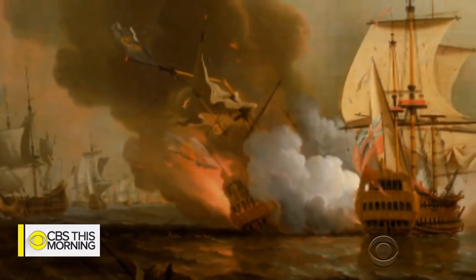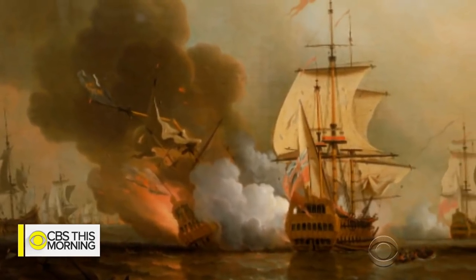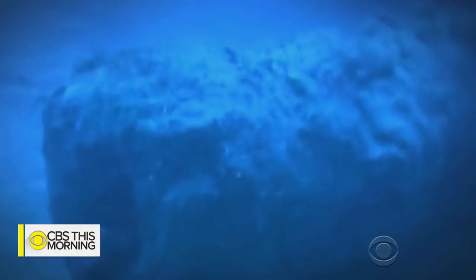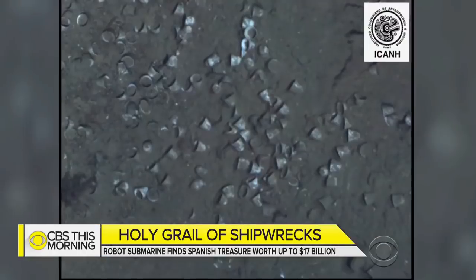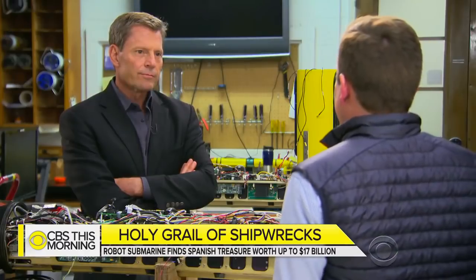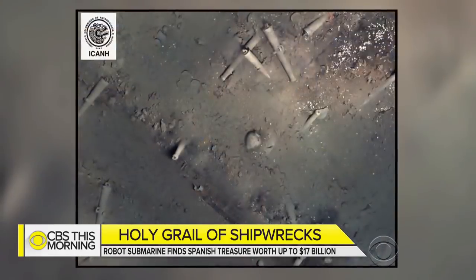British warships sunk the San Jose and its crew of 600 in 1701, its final moments immortalized by the painter Samuel Scott. For now, all of its treasure remains underwater. Working with the Colombian government, the Woods Hole team also found artifacts like teacups and ceramic jugs. Everyone's focused on the treasure aspect, but the whole thing is a cultural treasure — it's a piece of history sitting on the seafloor that tells a story.